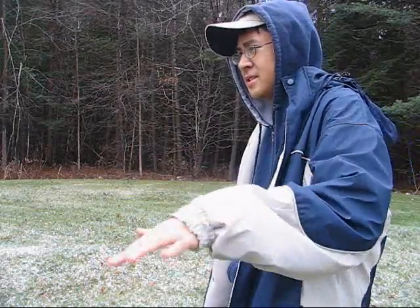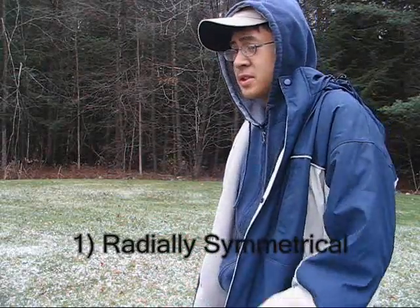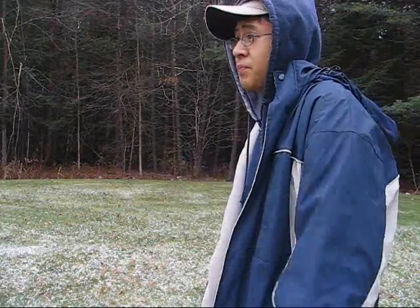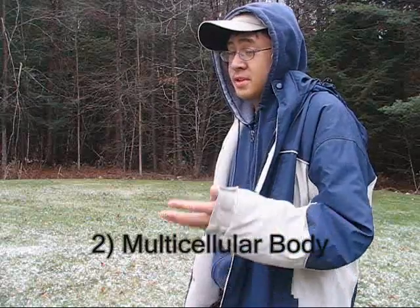Hey man, are you selling? Who wants to know? I need a list of distinguishing characteristics and adaptations for Cnidarians. Alright, that's easy. Number one: they're radially symmetrical, which means that if you divide them on any plane, you'll have roughly equal parts. Number two: their body is multicellular, which means they have more than one cell.